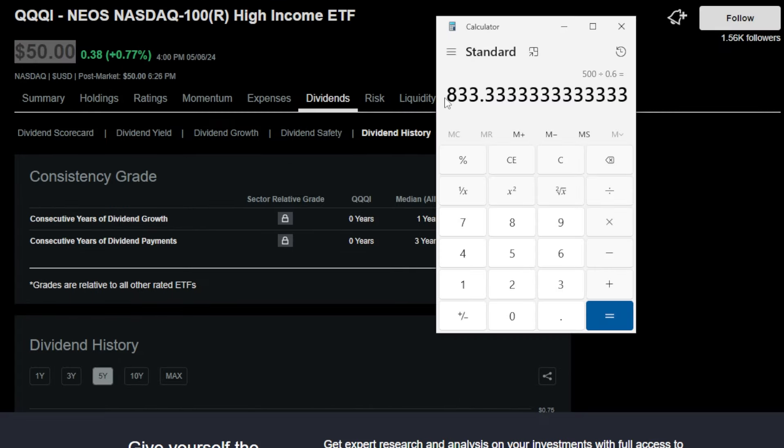This means an investor would need to purchase only 833 shares of QQQI to earn roughly $500 in dividends on a monthly basis. Because this ETF costs around $50 per share as of this filming, you need to invest around $41,000 into this ETF in order to receive around $500 per month in dividends.